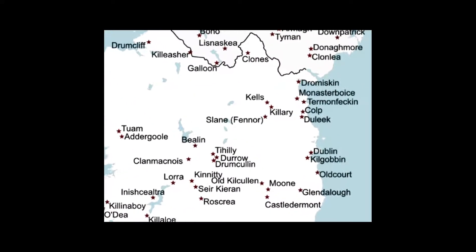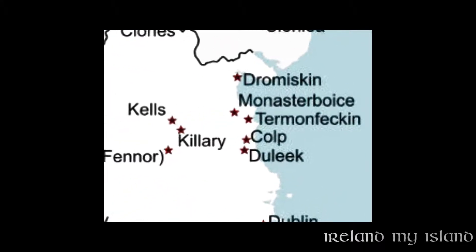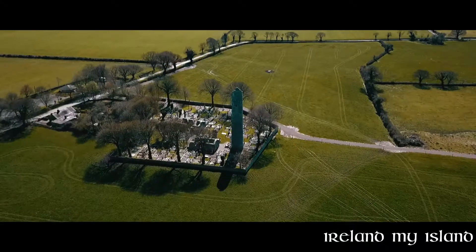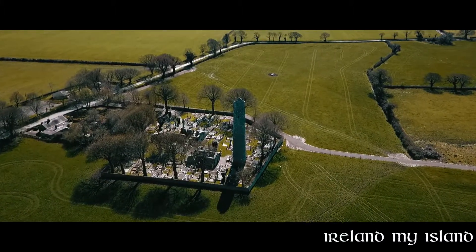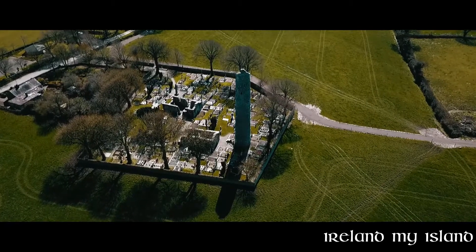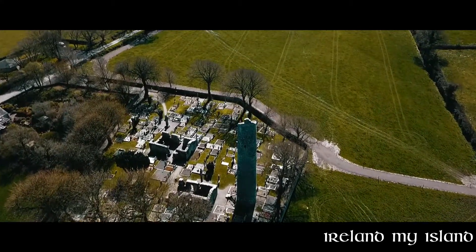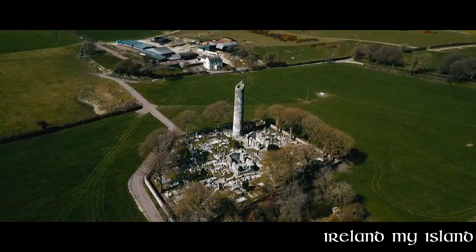St. Buitt founded the community in the 6th century and today Monoslav Buys attracts visitors from all over the world. The monastic site of Monoslav Buys is situated 5 miles north of Drade just after N1. It dates back to the 6th century when it was founded by St. Buitt.